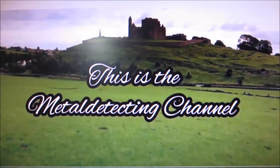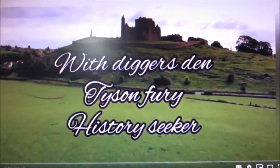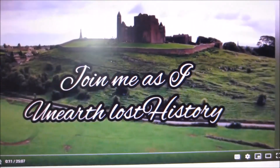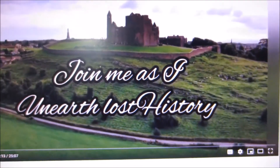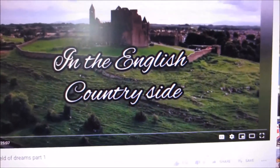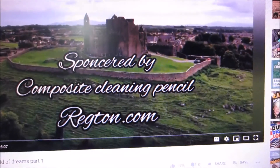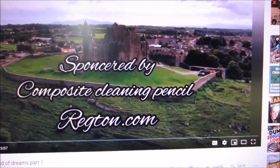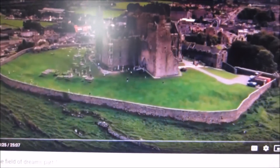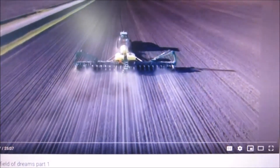Oh my gosh! How many of you have always wanted to go see an actual castle? My whole life I've always wanted to own one. To even be in the yard of one would — oh my gosh — I would be so happy. Can you imagine what you would find around those places?